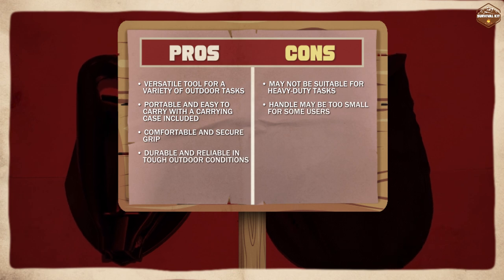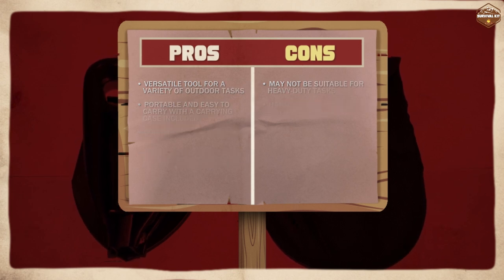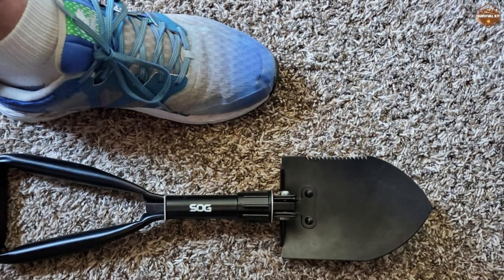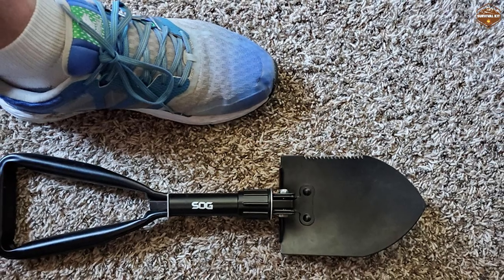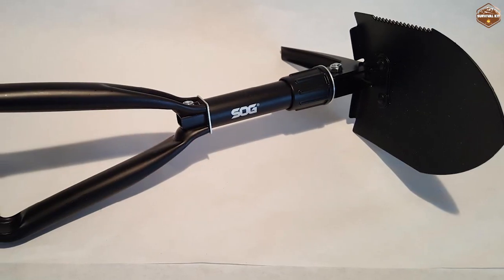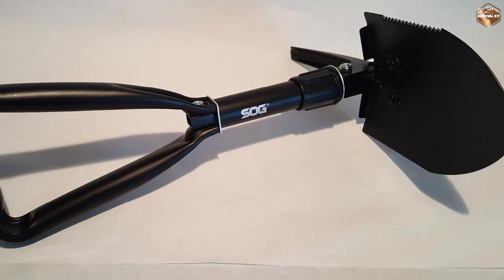Overall, the SOG survival shovel is an excellent survival tool that is versatile, portable, and durable. It's a must-have item for anyone who enjoys spending time in the great outdoors. If you're looking for a reliable and effective survival tool, the SOG survival shovel is definitely worth checking out.